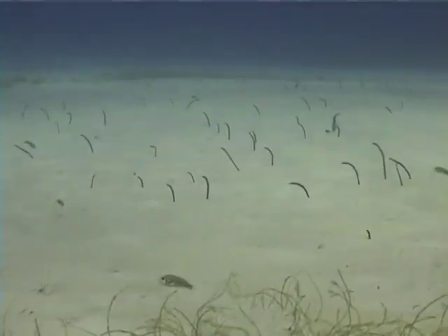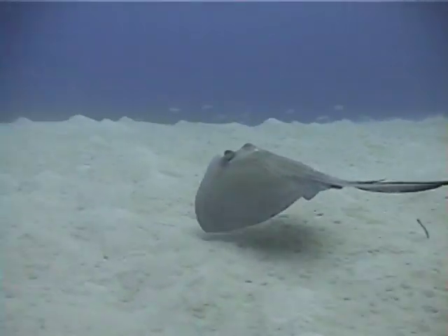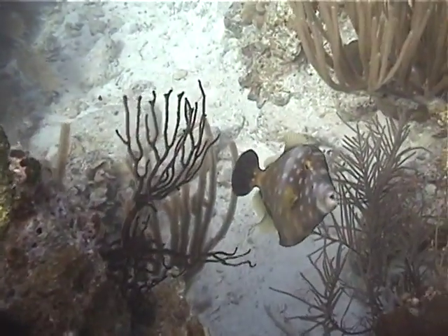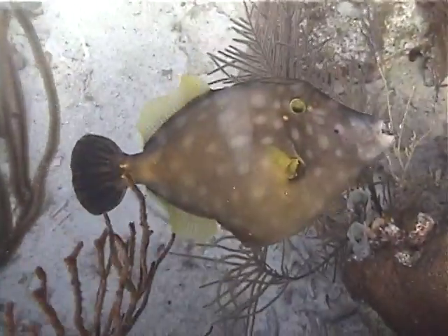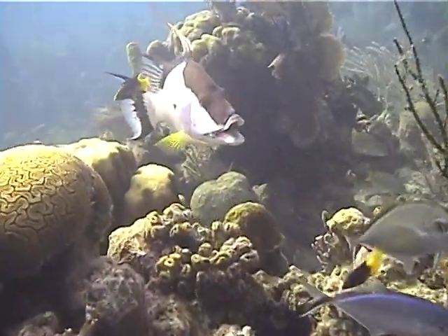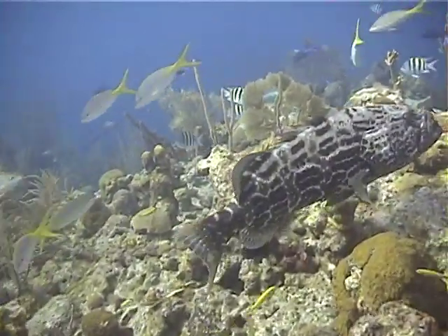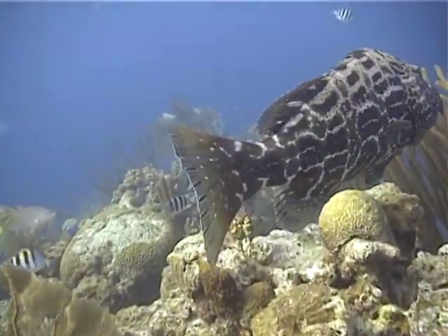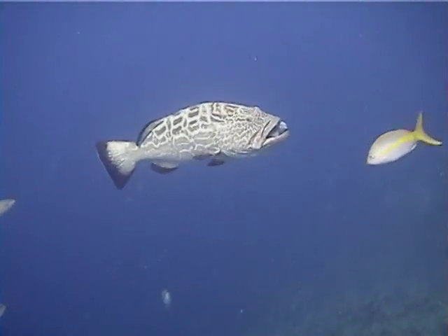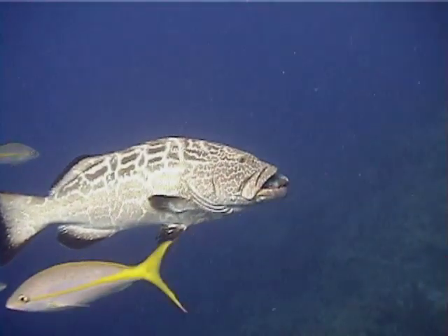A southern stingray dusts off the sand. And there's a beautiful specimen of a white-spotted filefish. See the snout on that fish? It's a hogfish. This large black grouper has something in its mouth. If you look closely, you can see that it has swallowed a whole parrotfish — you can see the head and beak of the parrotfish protruding from the grouper's mouth.